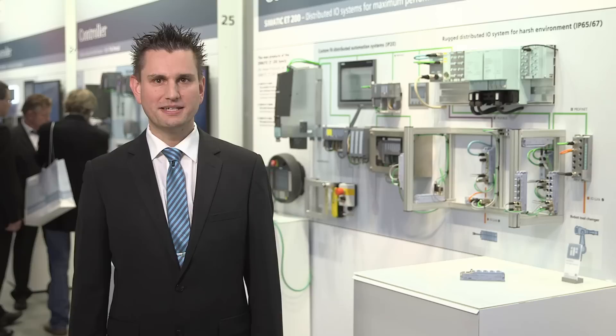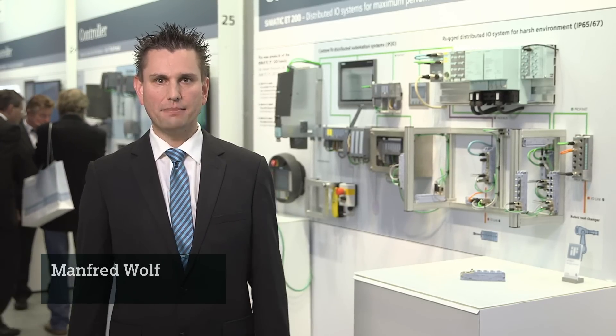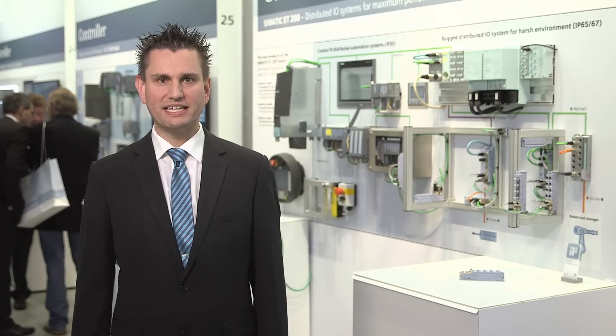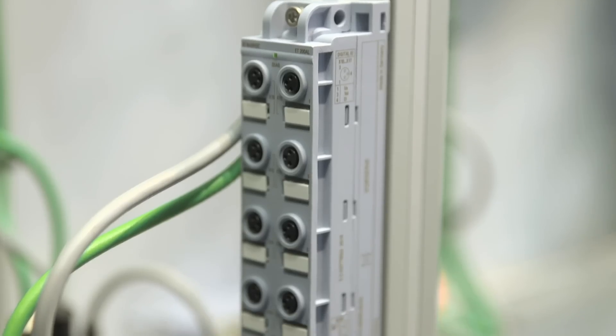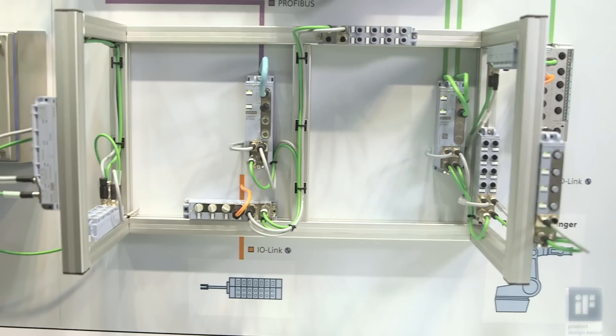Today's industry is dominated by the steadily increasing efficiency of production processes. Plants with modular design or single plant sectors therefore require simple, small and yet rugged components in order to make use of flexible installation options. The ET-200AL is ideal for installation in restricted spaces due to its compact and very narrow design.